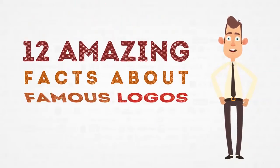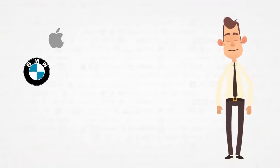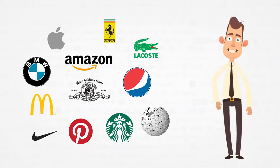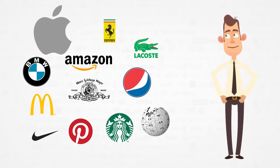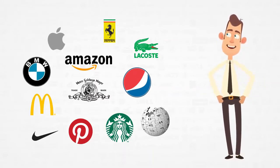12 Amazing Facts About Famous Logos You Didn't Know. We see emblems of well-known companies every day, but we rarely think about their origins and real meanings. Do you know why the apple in the Apple logo is bitten but not whole? What do the colors in the BMW logo symbolize? We found 12 stories that uncover and explain little secrets of logos we all know very well.